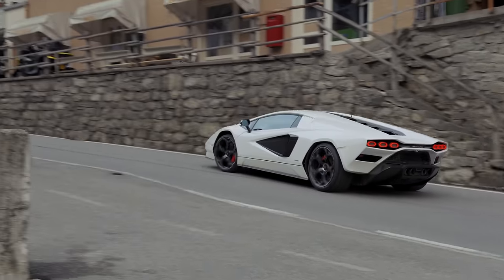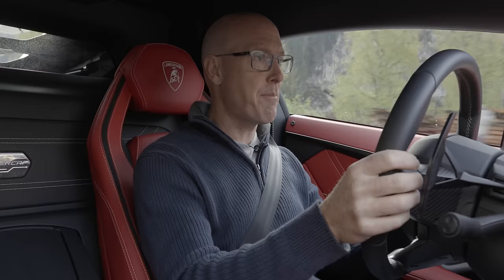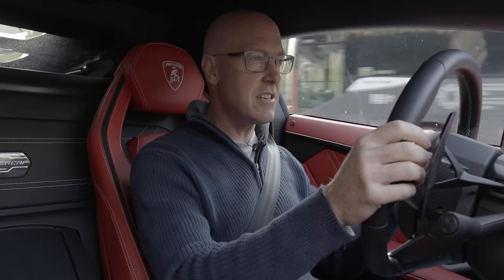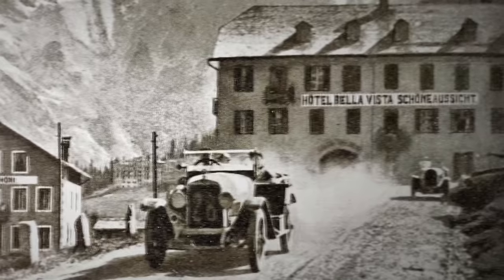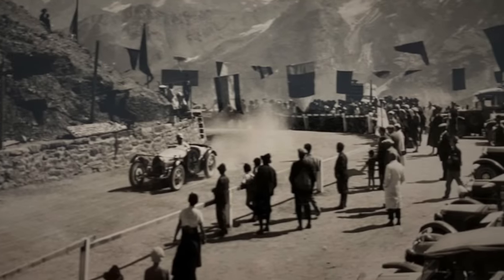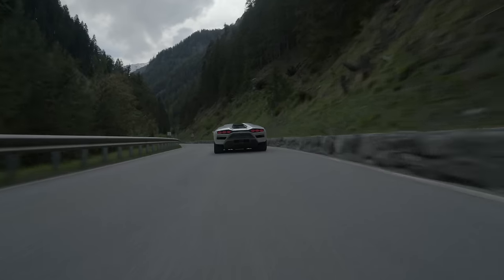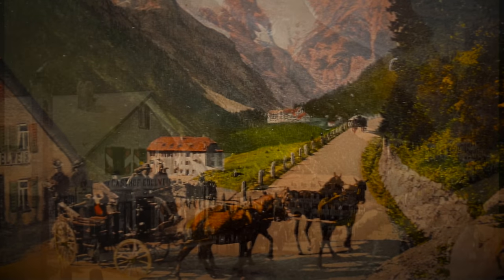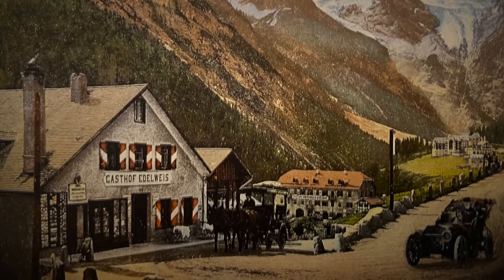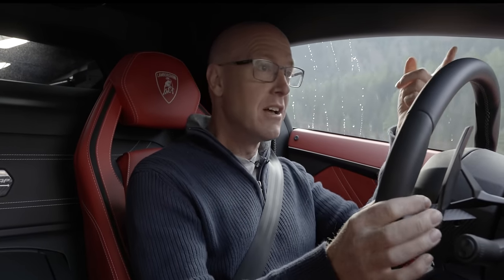So off we go, climbing the Stelvio, and here is the famous Hairpin 46. Now the road actually starts at 48 but 46 was the start line when they used to do auto races here. The first car race on the Stelvio was in 1898. Isn't that amazing? Before that it was coach and horses to the top. It used to take like six hours or more to get from Trafoi, where we've just driven through, to the summit.